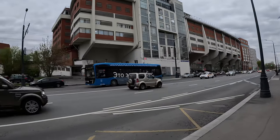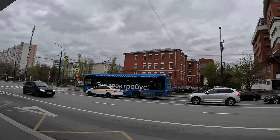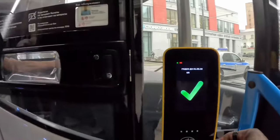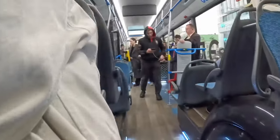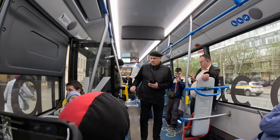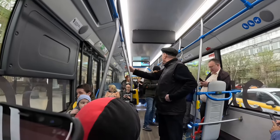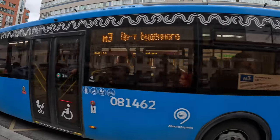The buses are electric — they don't use gas, so you don't see any fumes and there's no air pollution. Everything runs on pure electricity. I paid with my Troika card and it was only 27 rubles because I had not spent more than 60 minutes since the last time I used my metro card. So I was given a 50% discount — usually it's 54 rubles, but because I hadn't waited more than 60 minutes since my last trip, it became 27 rubles.